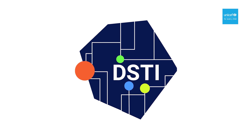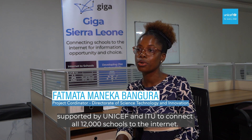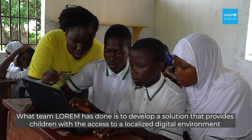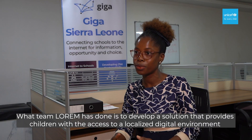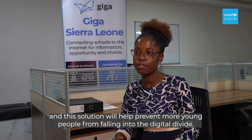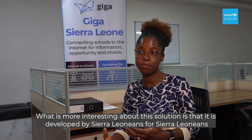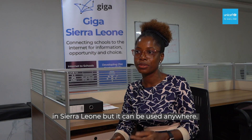Project GIGA is a bold initiative by the government of Sierra Leone, supported by UNICEF and ITU, to connect all 12,000 schools to the internet. Although Sierra Leone's infrastructure is growing, this will definitely take some time. What Team Lorem has done is develop a solution that provides children with access to a localized digital environment, and this solution will help prevent more young people from falling into the digital divide. What's more interesting is that it's developed by Sierra Leoneans for Sierra Leoneans in Sierra Leone — but it can be used anywhere.